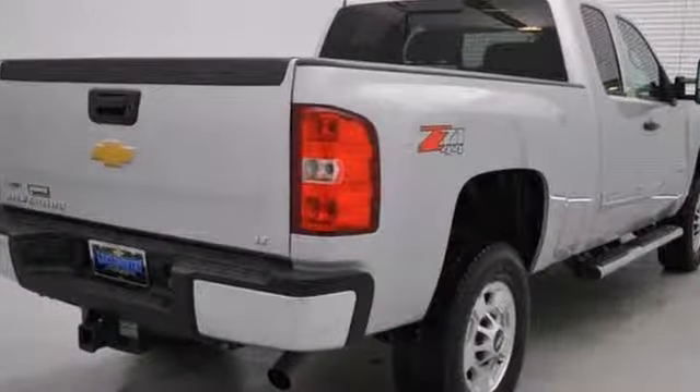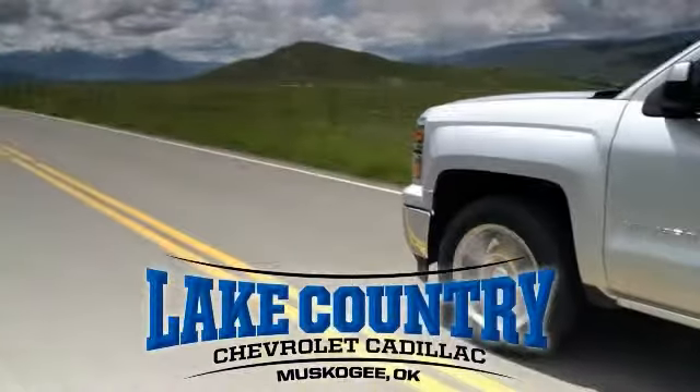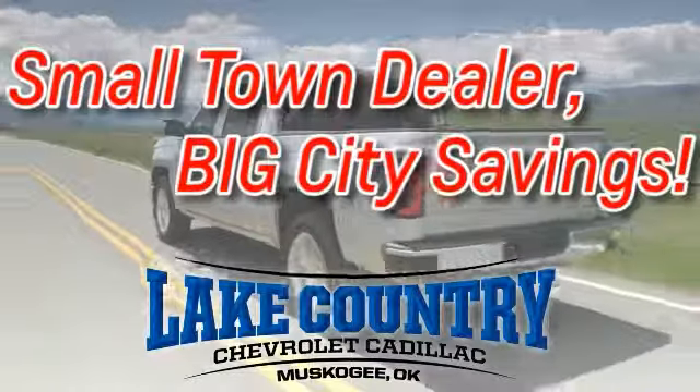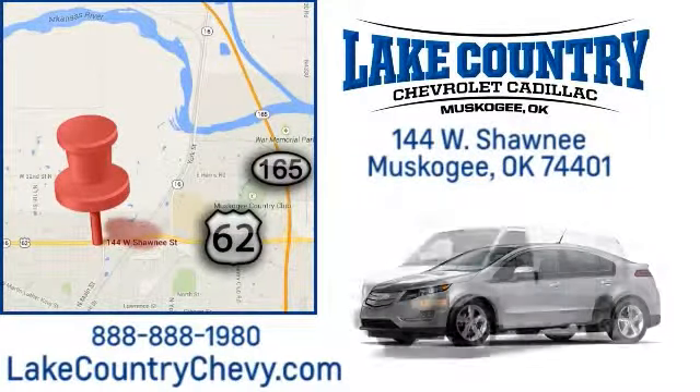It won't be here for long. Come see it today. Lake Country Chevrolet Cadillac — small-town dealer, big city savings. Visit us today at 144 West Shawnee in Muscogee, Oklahoma.